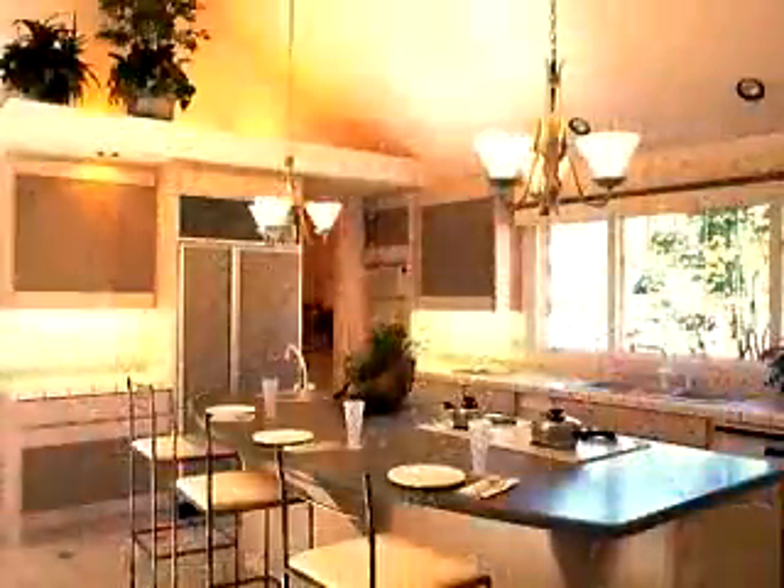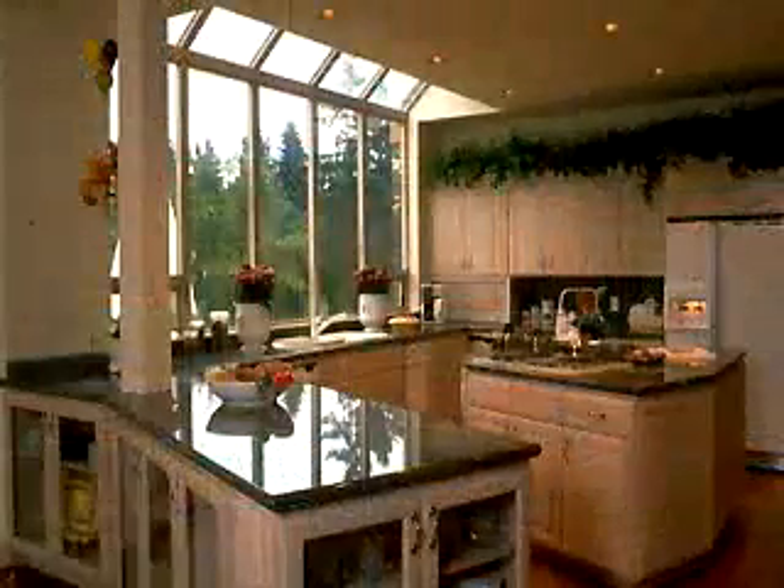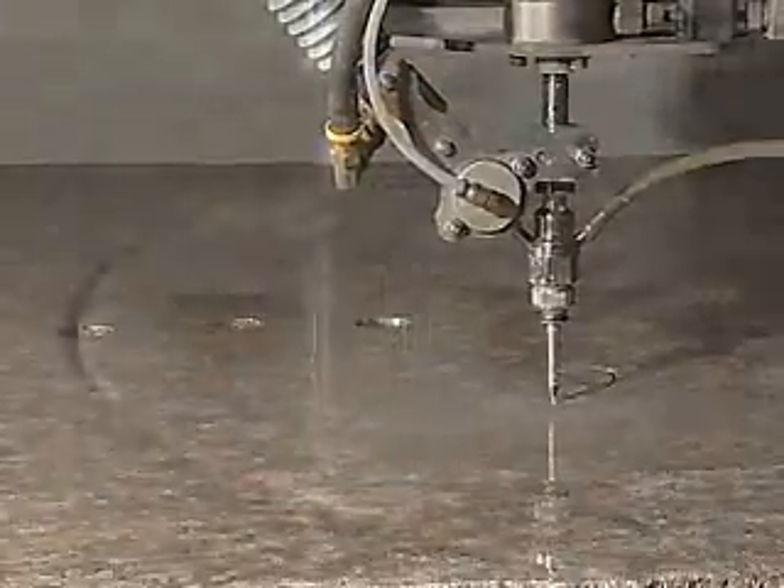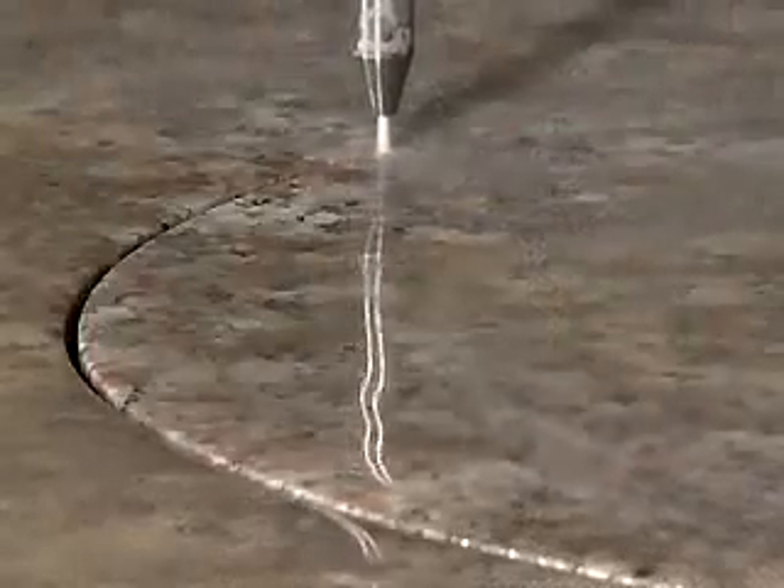Closed machines are not only used for creating ornate designs — they're also used to cut countertops from slabs. Combined with a router for bullnosing and other edging, high speed production or intricate designs are possible.